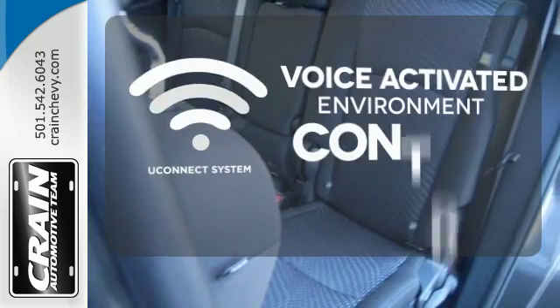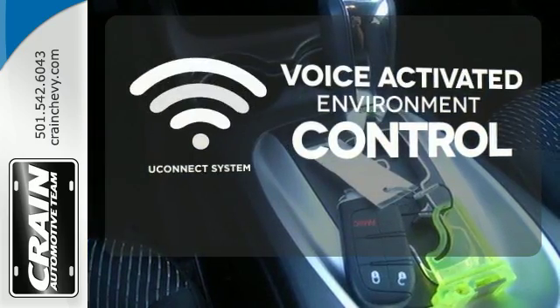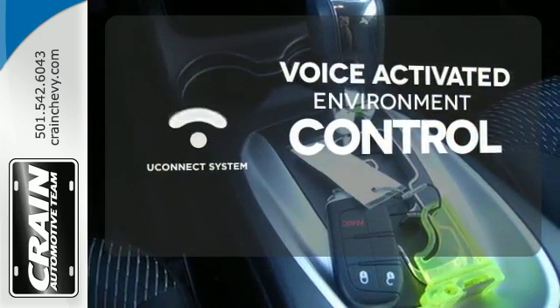Hands-free and voice-activated, U-Connect will keep your hands on the wheel, your eyes on the road, and you connected.